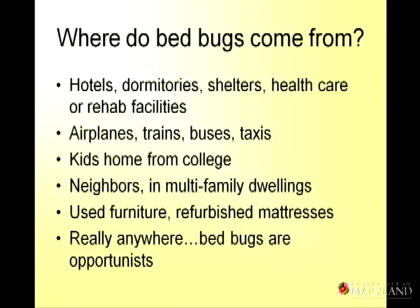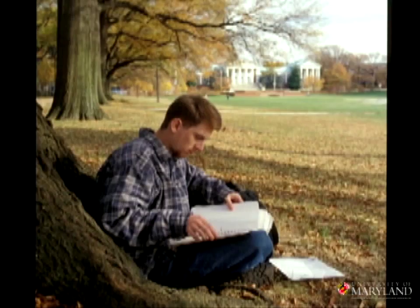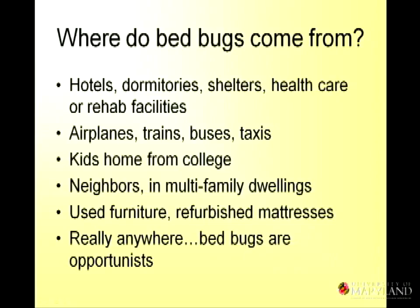So where do they come from? This is a question we get all the time. You can get bed bugs anywhere. A recent trend is kids coming home from college and bringing them to their parents' house. The bottom line is that bed bugs can be anywhere. It's not that they are everywhere, but they can be anywhere.